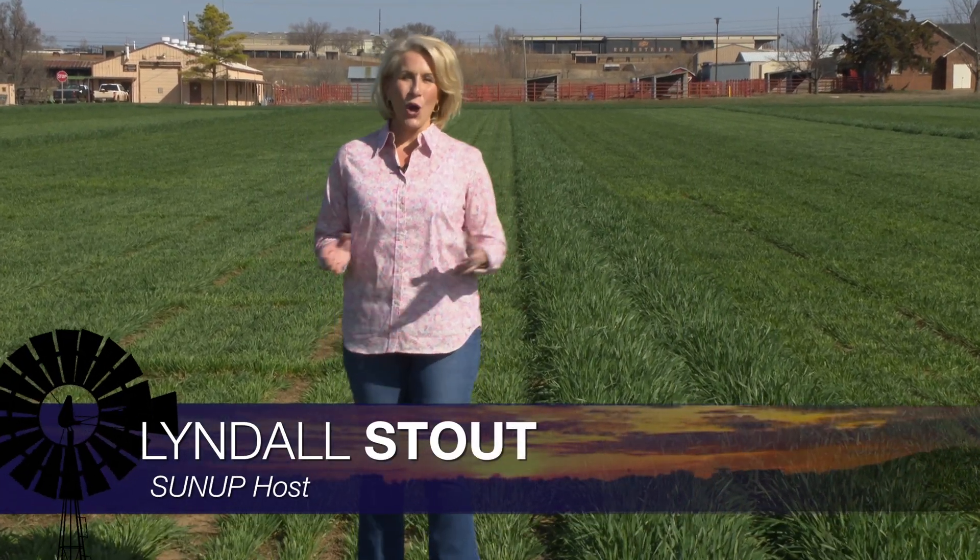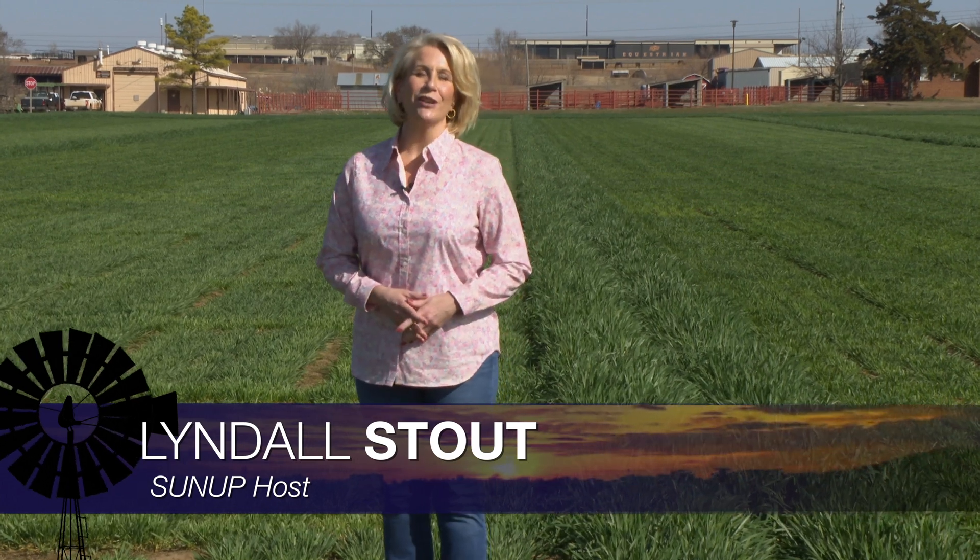Hello everyone, and welcome to SUNUP. I'm Lyndall Stout. Oklahoma wheat producers will soon have a new variety to consider. To learn more about the latest release from OSU's wheat improvement team, let's head to the greenhouse to talk with Dr. Brett Carver.